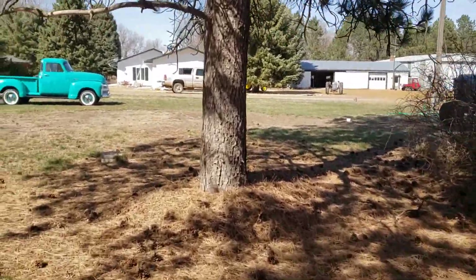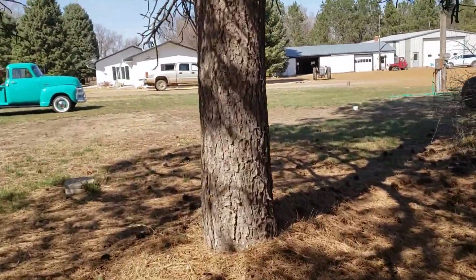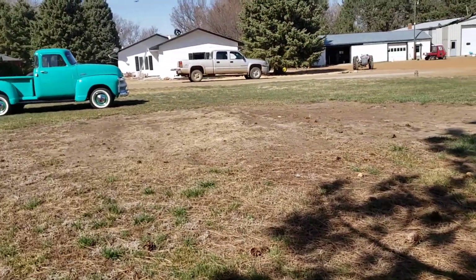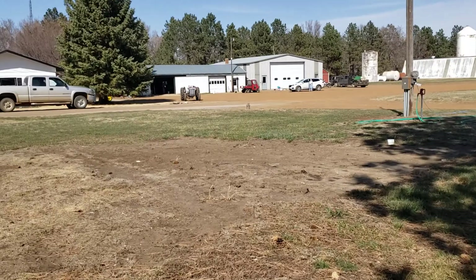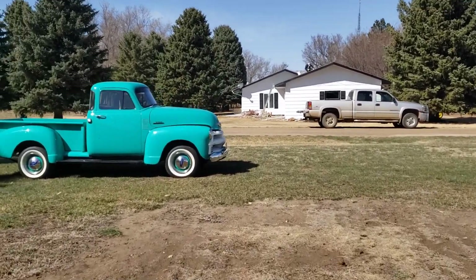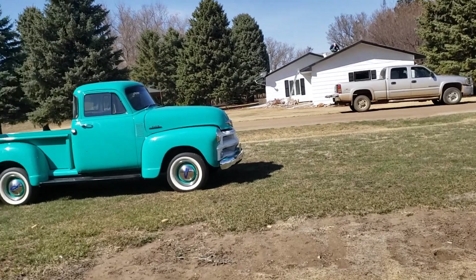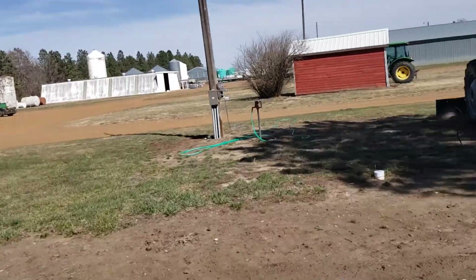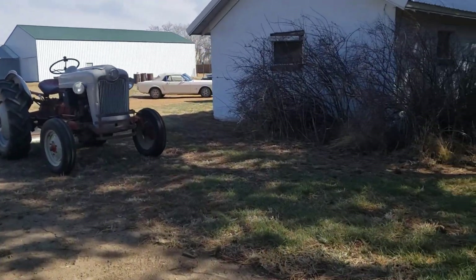This is a 1954 Chevrolet five-window cab pickup, and fully restored. This is a beautiful truck that runs and drives. They've taken it to a lot of shows.